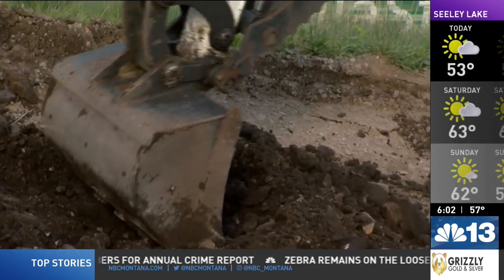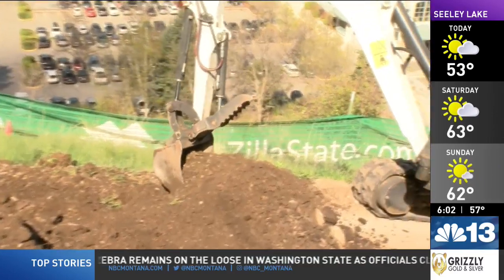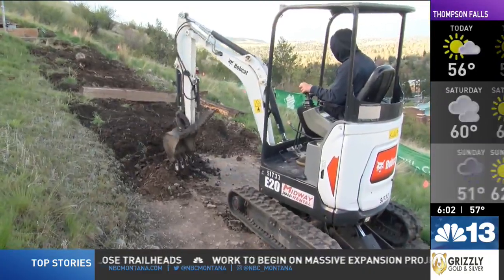By digging up the areas where the grade is over 12% and extending the length of those switchbacks, the trail in those areas will experience less erosion as they'll have a flatter surface. Then it's time to place new sod — that's a big job for only a couple of people.